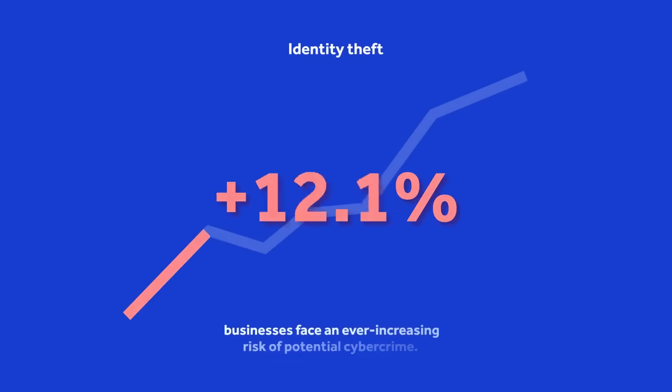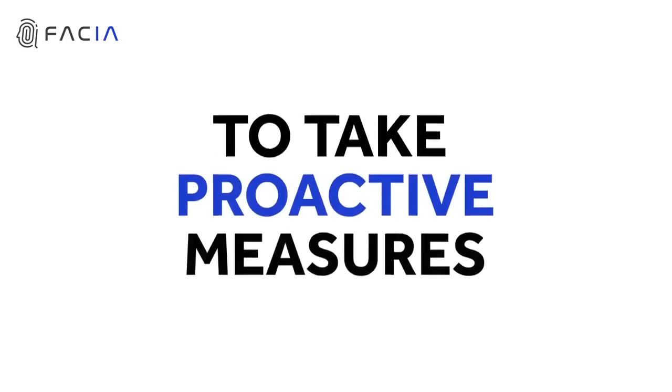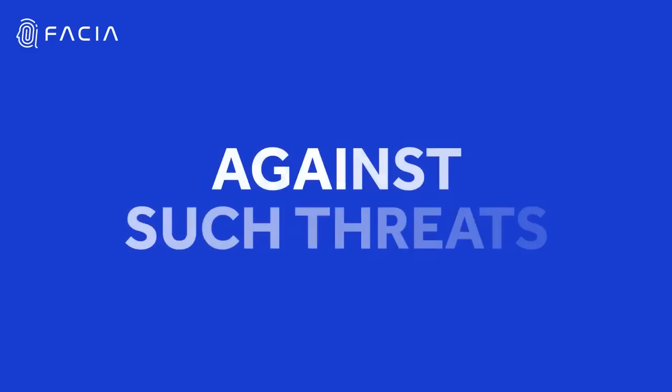As identity theft continues to rise, businesses face an ever-increasing risk of potential cybercrime. It's crucial to take proactive measures to safeguard your business against such threats.